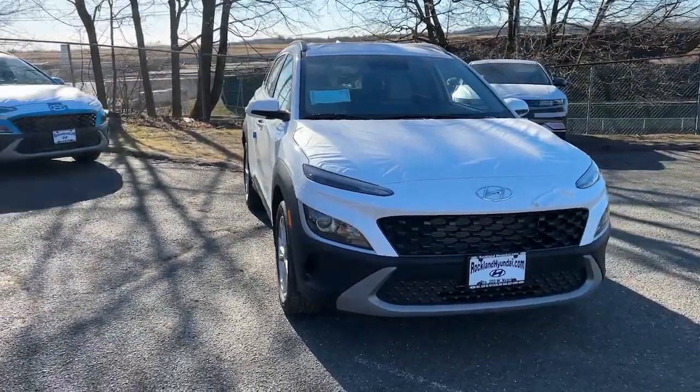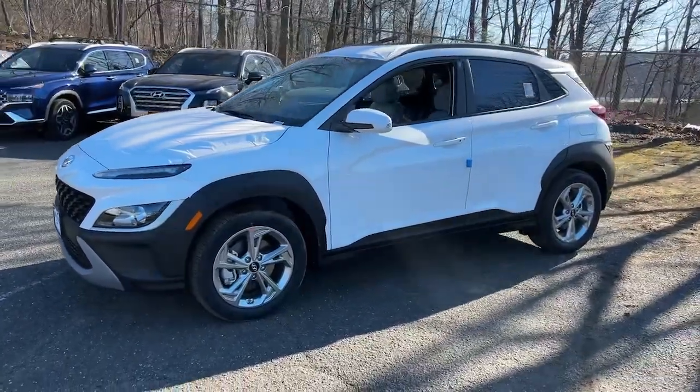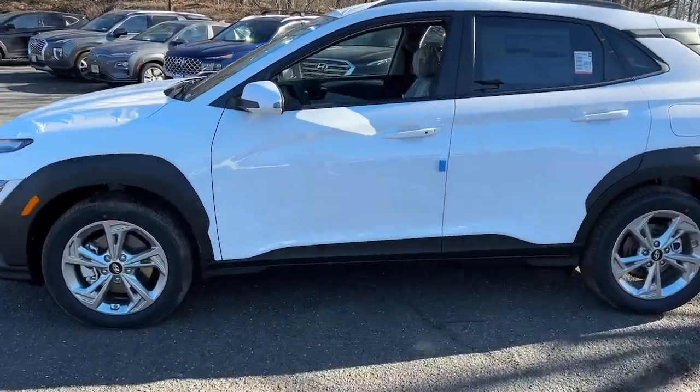Go home happy with the 2023 Hyundai Kona. Infuse every drive with a fresh sense of fun in this spirited and tech-savvy Kona.